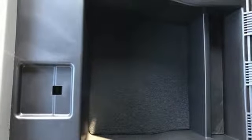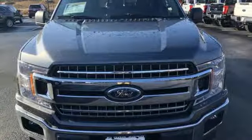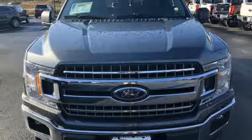Active grille shutters, electronic shift on the fly, and twin-turbo V6 engine. Experience it for yourself today.